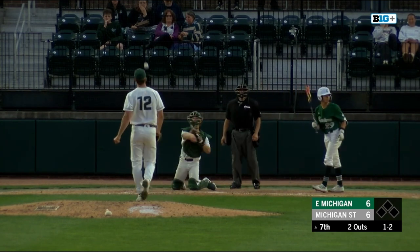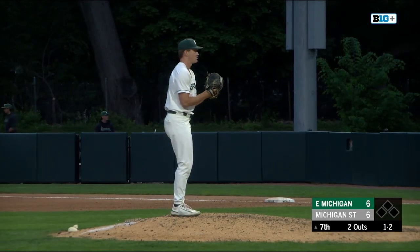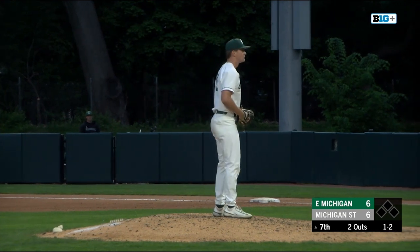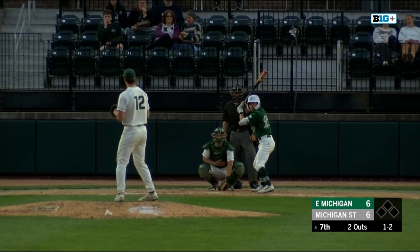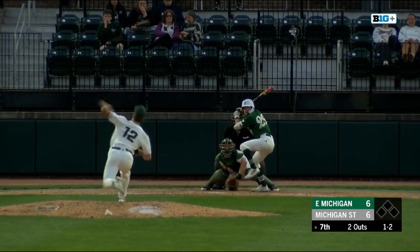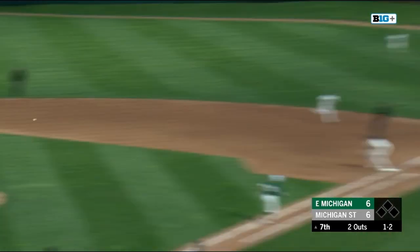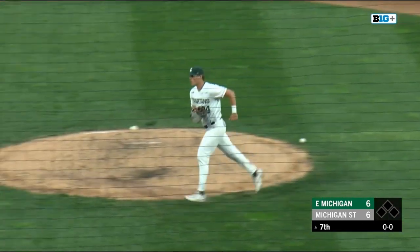That one's high and outside, it's one and two. It's one and two — the pitch. That's on the ground to third where Kark takes care of it.